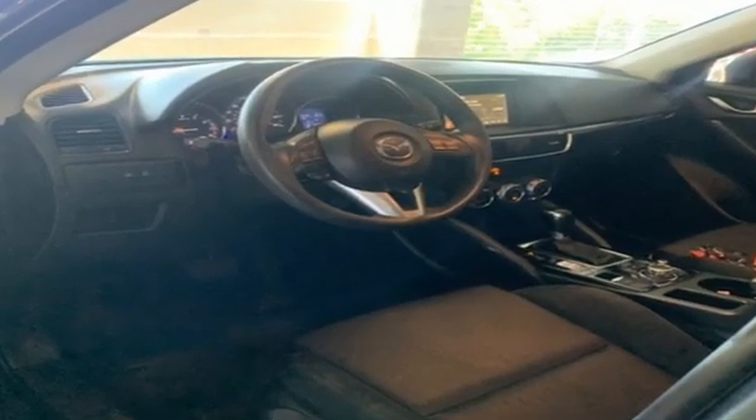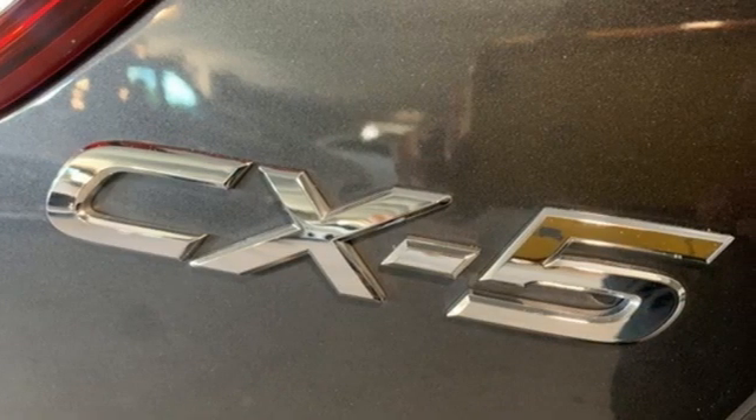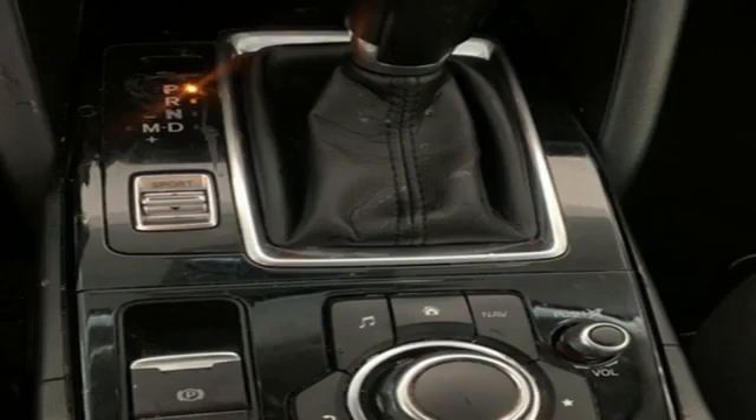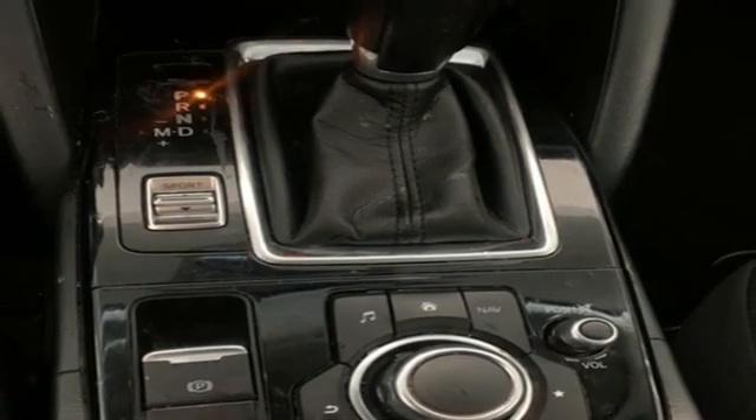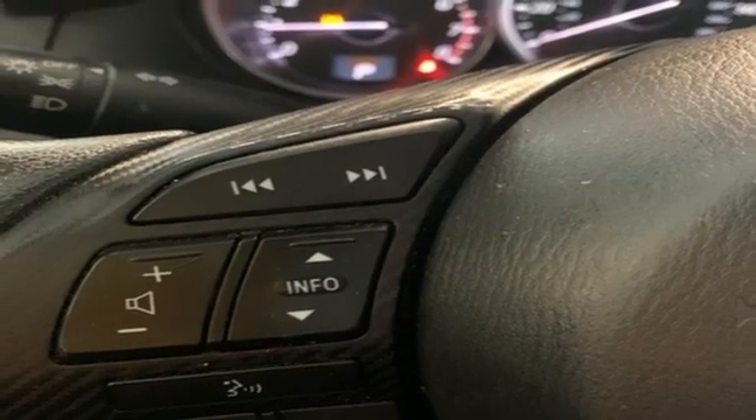It comes with all the amenities you need: Skyactiv G Engine, Air Conditioning, External Memory Control, Manual Tilting Steering Column, Bluetooth, AM-FM Satellite Prep Radio, Aluminum Wheels, Push Button Start, and Bluetooth Wireless Audio Streaming.